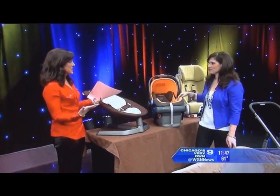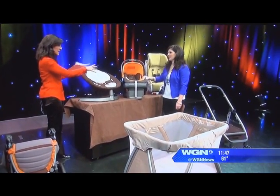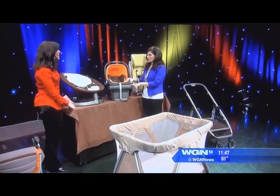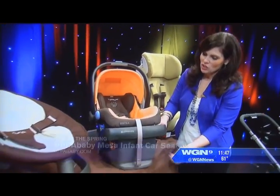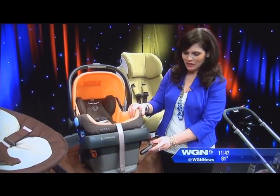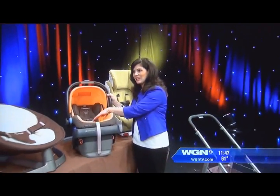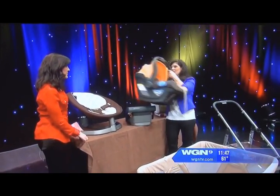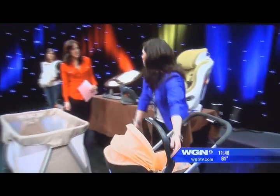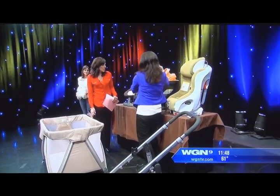Let's move on to car seats. So many parents install them incorrectly, but this one takes the guesswork out of installation. It's by Uppababy — the Uppababy secure system — which has a retracting latch. You attach it to the latch in your vehicle, push down, and it's installed. It's the easiest infant car seat on the market, coming out in March or April. It accommodates four pounds up to 35 pounds and works with Uppababy stroller frames — no extra adapter needed, just one hand and one button.